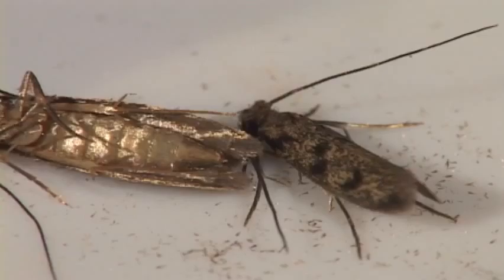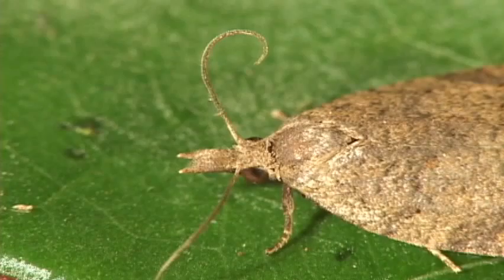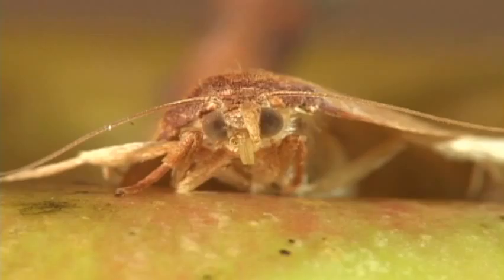Whoa! Watch this guy make his move! This large family of small moths includes a few infamous species, such as the codling moth of North America, whose caterpillar is a major pest on apples and other fruits.